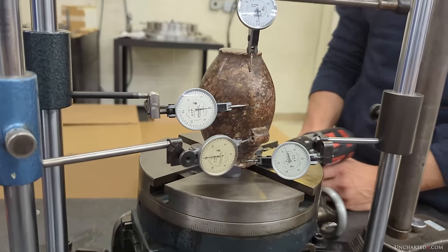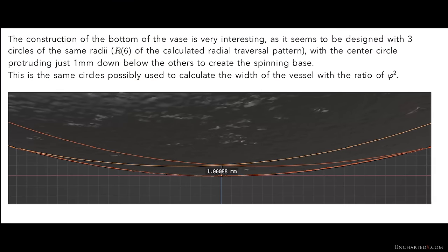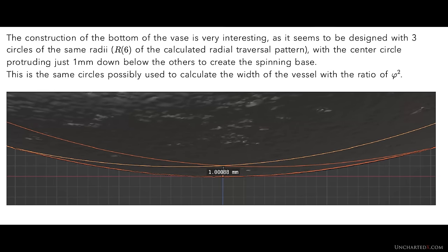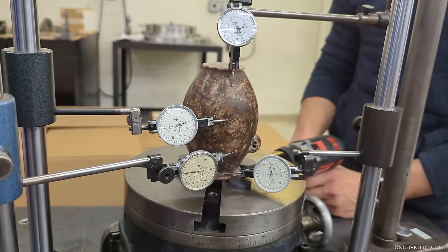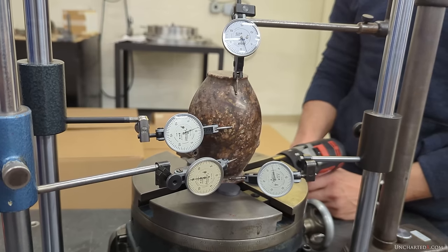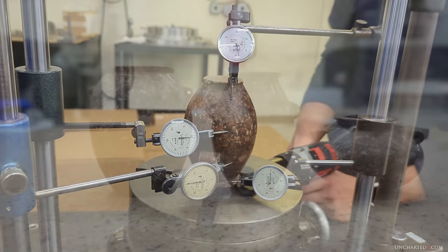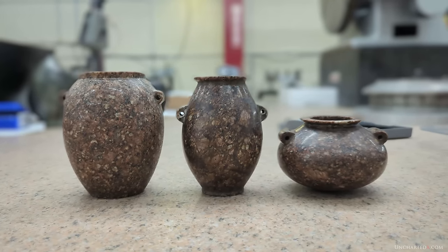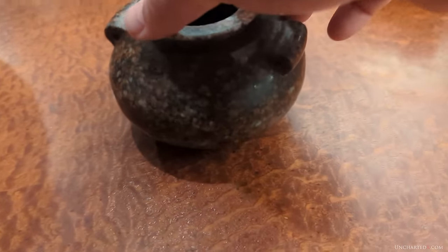Not only are the results of these inspections utterly profound in their own right, they're massively impactful to the story of history as we know it. Not only do they confirm the results and subsequent precision manufacturing conclusions reached by the analysis of the initial granite vase, these results have answered some of the open questions that remained after that work. Is this first vase a unicorn, a one-off singular example? No, it definitely is not. Several of the vases that have now been inspected rival and in some aspects even exceed the precision found on the initial artefact.